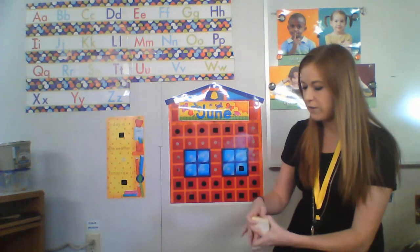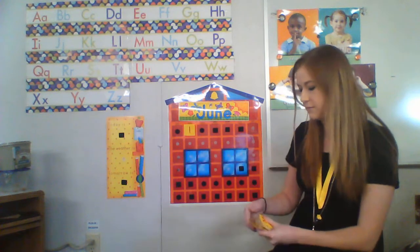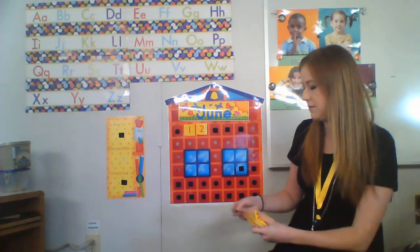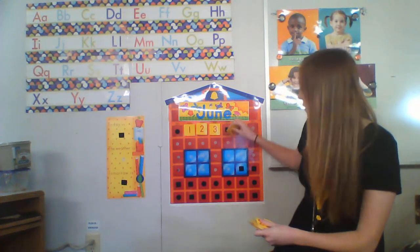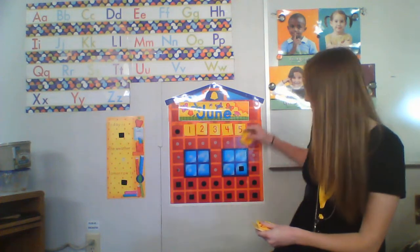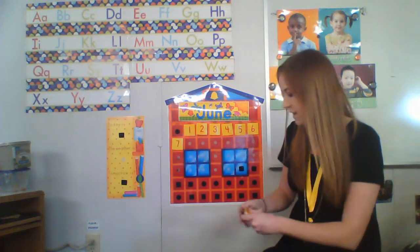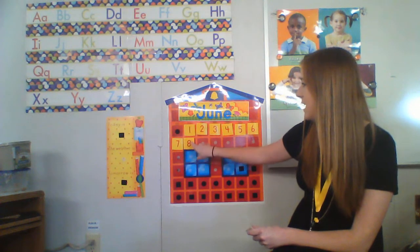So the first number we're going to start out with is the number one, two, three, four, five, six, seven, and eight. So today is Monday, June the eighth.